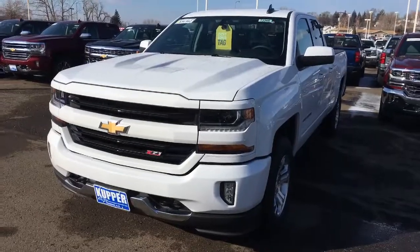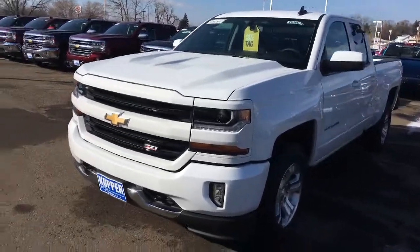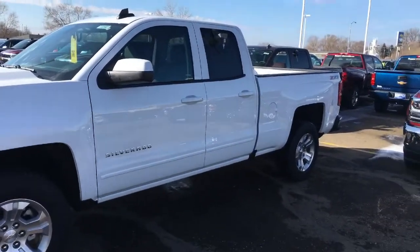Here it is — a 2016 double cab. Basically the same truck as the red one, pretty much to the T, just a different color. It has the Z71 package on there.